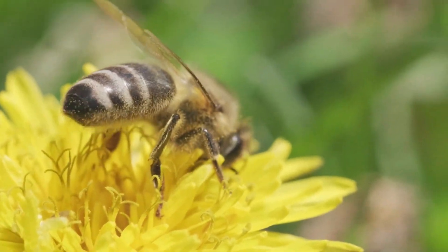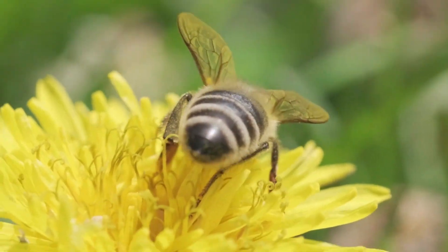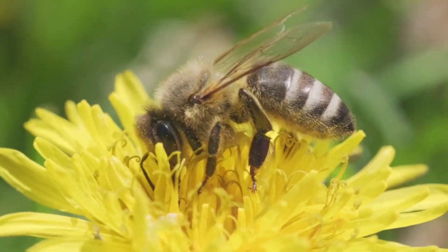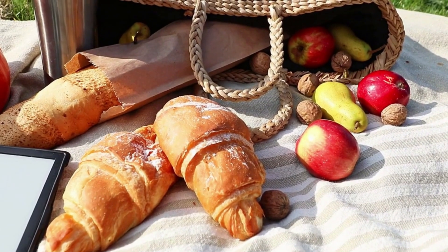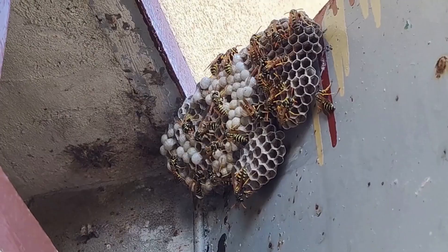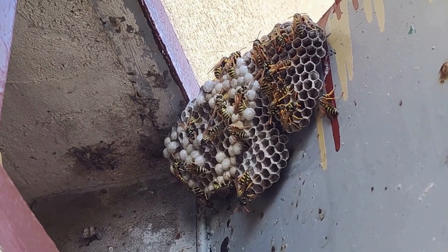You'll often find bees flying around flowers, drinking nectar and collecting pollen on their back legs. They're not attracted to human food. Wasps and hornets are attracted to sugary foods, and you may see them flying around your picnic or building a nest underneath a wooden structure.